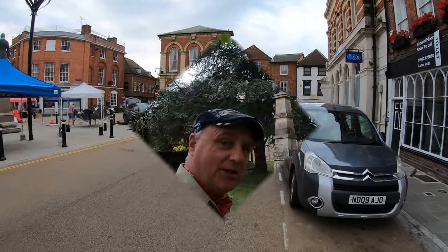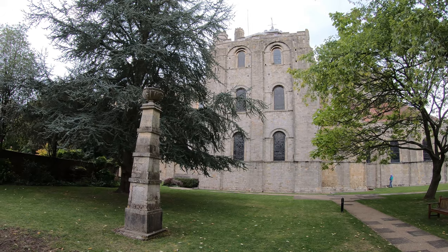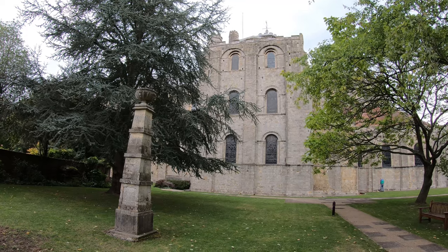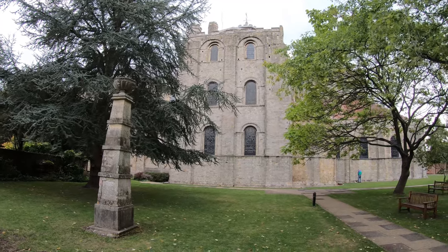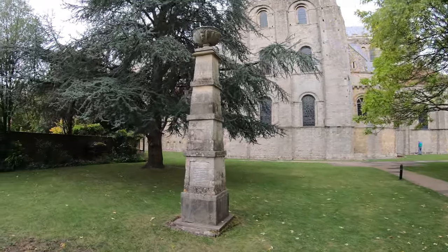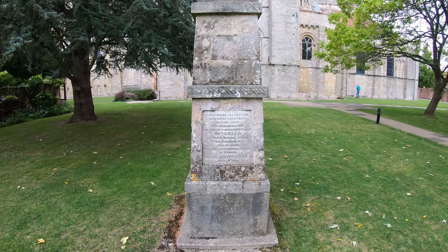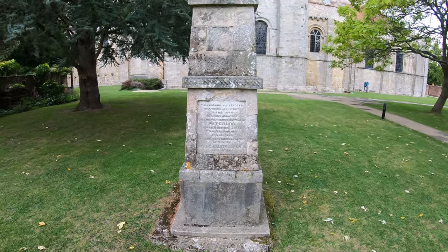Just over there is the rather magnificent town hall, built in 1866. Now let's go and have a look at the abbey. I know this is very much a countryside walk video so we won't spend too much time here, but it is pretty impressive — approaching it from the south side, this is the largest parish church in Hampshire. The original abbey was built in the 10th century, and then rebuilt in 1140 AD. It's called the Church of St Mary and St Ethelflaeder.